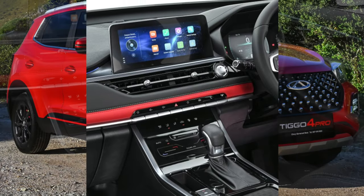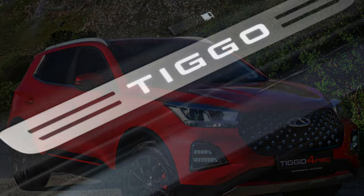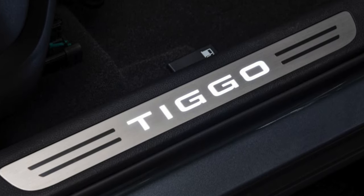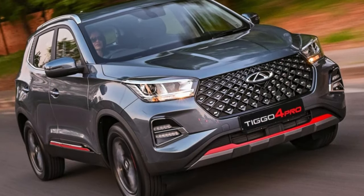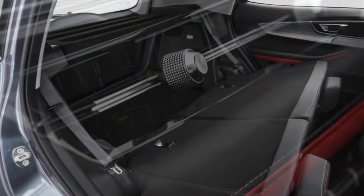4. Winter options. The Chery Tiggo 4 Pro is rich in various heating options, but not all of them are full-fledged. Traditionally, heated front seats only work on the cushion. The owners have spoken about this many times, not only of the 4 Pro, but also of other models of the brand, where the situation is the same. But there is no solution yet.